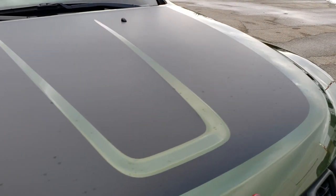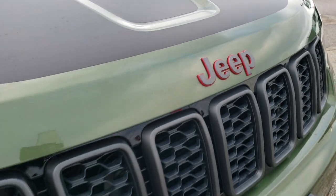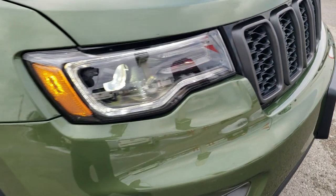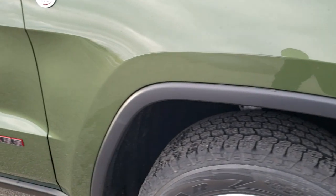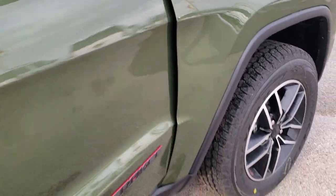You get the black hood decal — if you didn't like that you could take it off, it's just a sticker. You also have the granite crystal Jeep logo with the red outlines. Same thing with the lettering down the side — that's granite crystal with the red outline too. And you get a trail rated badge on the passenger side.